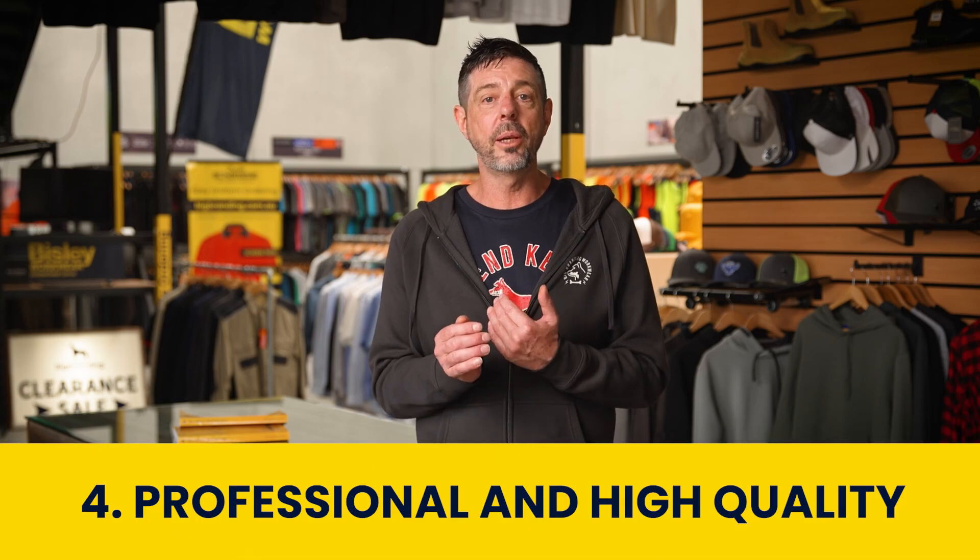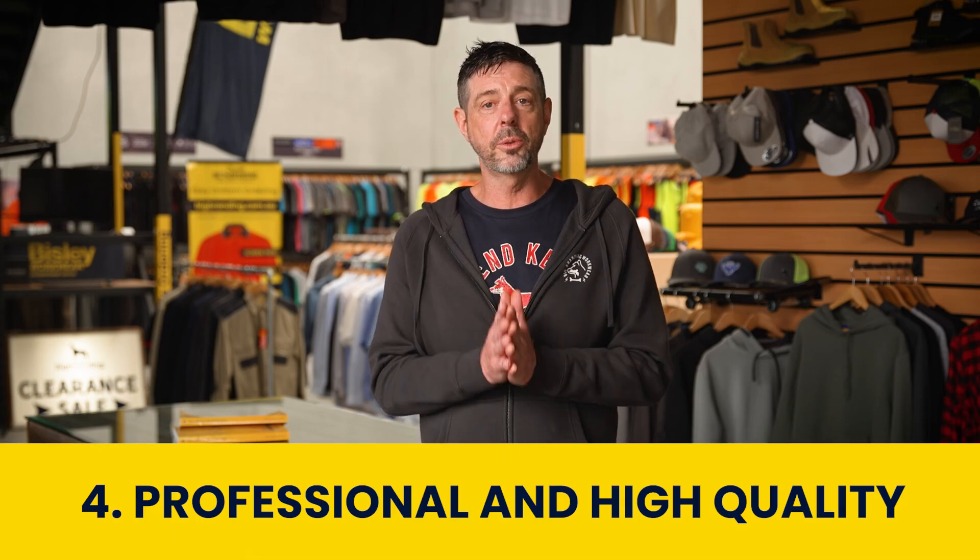Professional and high quality appeal. Embroidery adds a professional touch. Wearing a uniform with an embroidered logo conveys quality and trust to your audience.